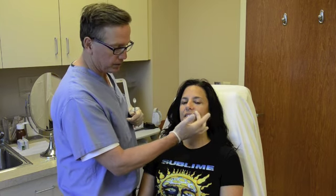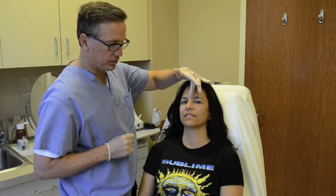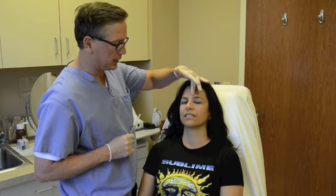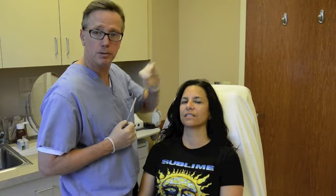Once I've added the volume here, if we need to add filler to the fold, then we'll add filler to the fold. Once we've completed that, another area of concern was the glabella or the elevens. She's got a little bit of a tendency for a depression there. We're going to add a little bit of volume there and follow that up quickly with a little bit of Botox.